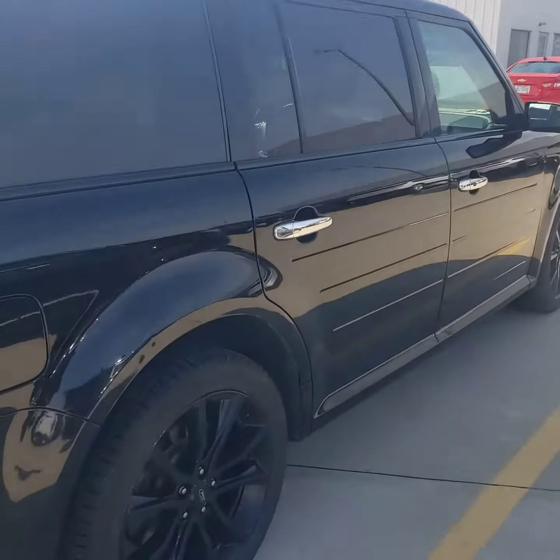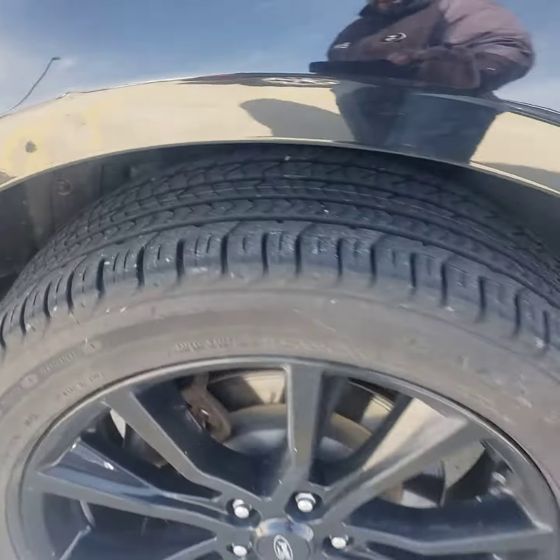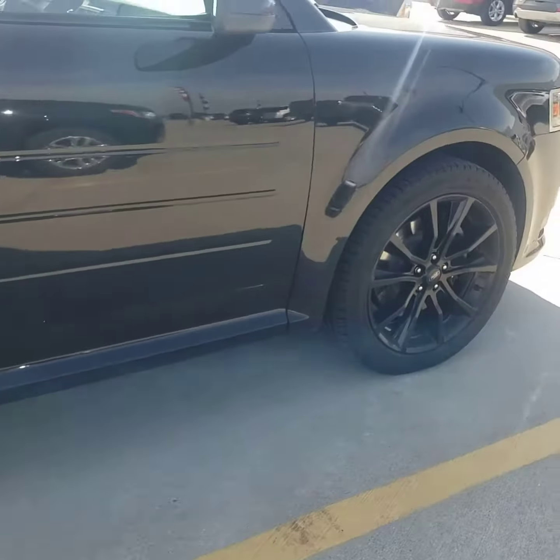Running down the side here, there's a little ding here. Tires seem to be in good shape.